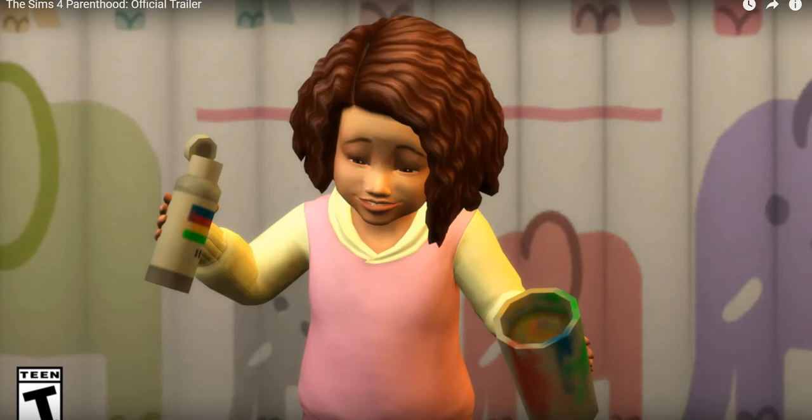Hello there everyone, QuinnikaD here, welcome back to another video. So today I'm here with the Sims 4 Parenthood trailer breakdown. We have a minute trailer to review and look at. I'm super excited — this is basically Generations from what I've heard. I haven't seen anything though, so we're starting off with this cute little girl holding a paint bottle. Let's do this!